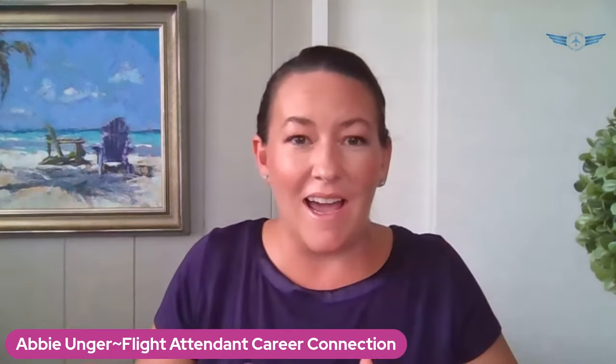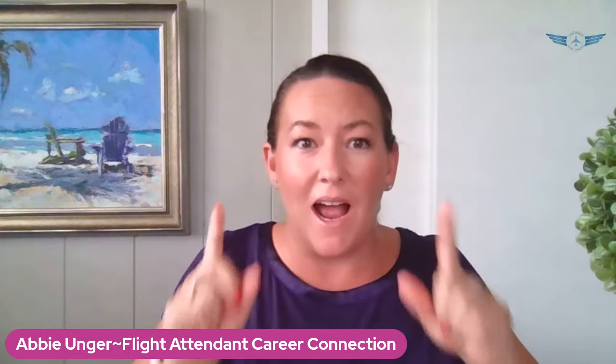I have been working on the information going into this video for a while, and I feel like I have all of the tips, tricks, information, and explanations you need to know about every single step of the current Delta Airlines flight attendant interview process. I'm excited to finally share it. This video is specifically about the literal process of moving through the interview process.